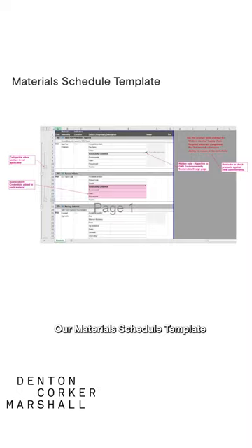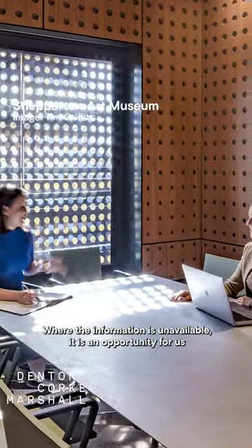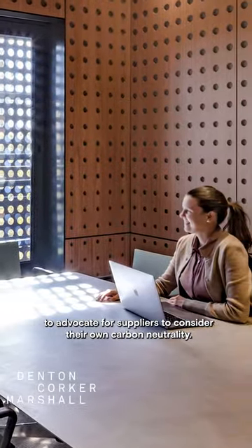Our material schedule template includes a sustainability credential section for each material. Where the information is unavailable, it is an opportunity for us to advocate for suppliers to consider their own carbon neutrality.